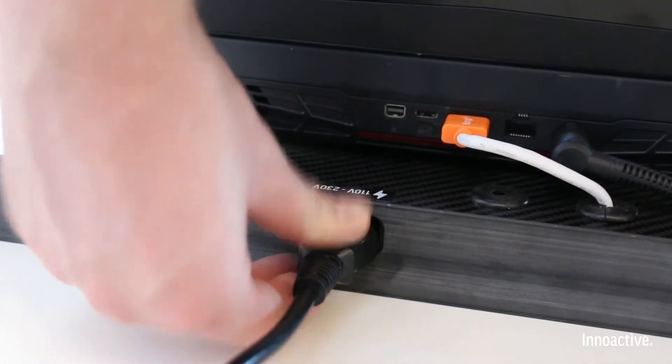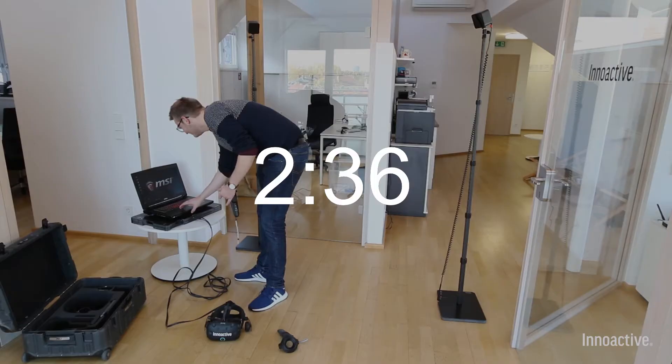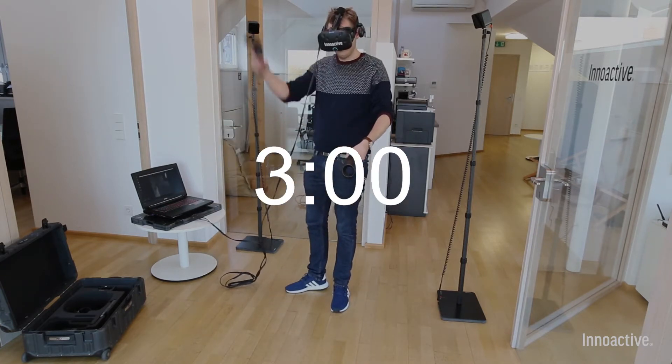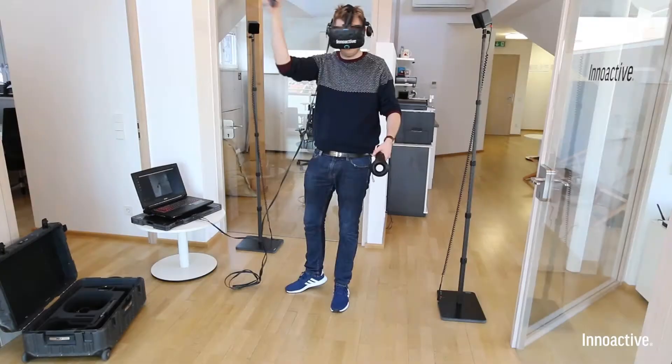If you need power, one power cord will charge the Vive battery as well as the notebook. After three minutes, Mr. Suitcase can demonstrate his VR software to his audience.